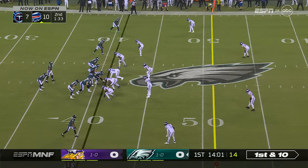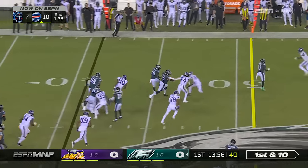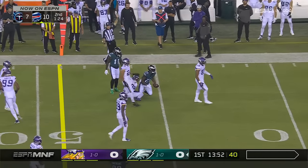They're not rallying right now, trying to put an extra defender in the box for the run game. Hand off to Sanders over the left side — a nice carry, a nice gain, and another fresh set of downs.